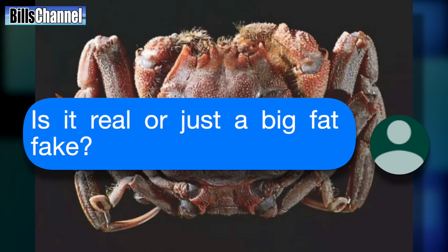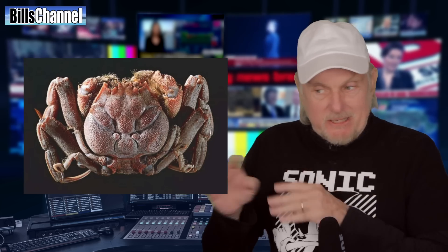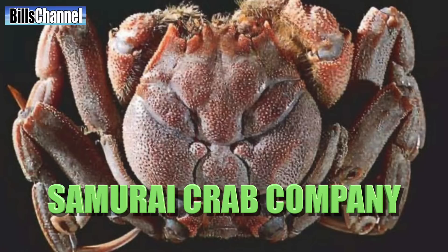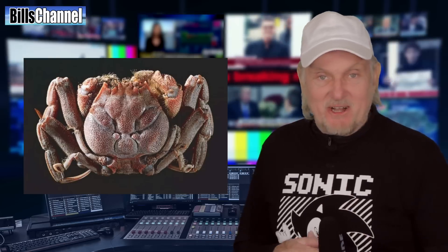Is it real or just a big fat fake? Ken, to be honest with you, I don't know what we're really looking at here. It could be real, but then again it could be a real crab that somebody stuck into Photoshop and messed with to put that face on it. For all I know it could be a logo for a company that sells crabs. The only way to find out for sure is to do a real investigation. So let's go.